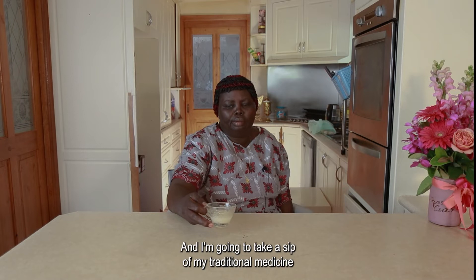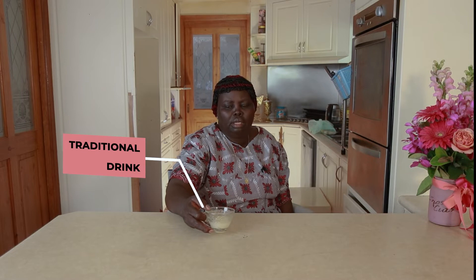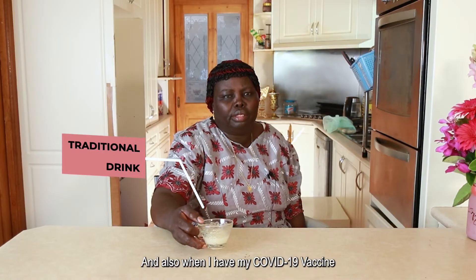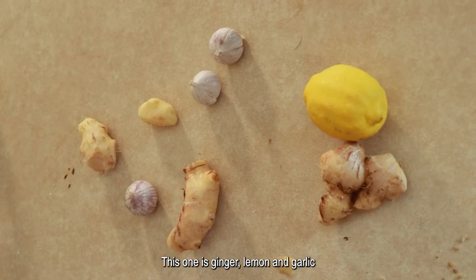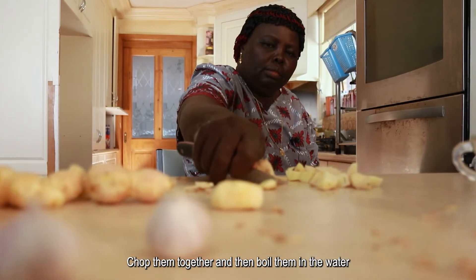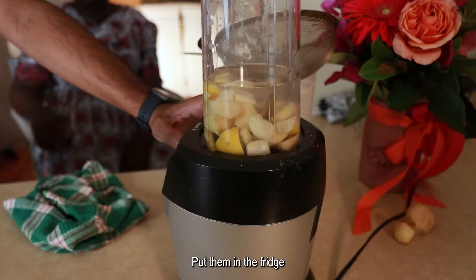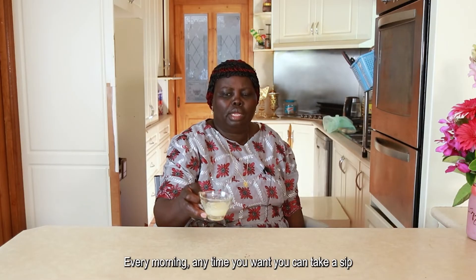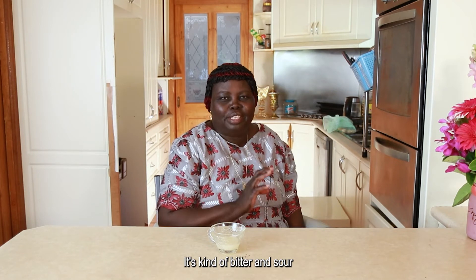Now I'm having a rest and I'm going to take a sip of my traditional medicine. It protects me, and also when I have a COVID vaccine, it doesn't bother me. This one is ginger, lemon, and garlic. Chop them together and then boil them in water over a fire, then grind them and put them in the fridge. Every morning, or any time you want, take a sip — like I'm doing now. It's kind of bitter and sour.